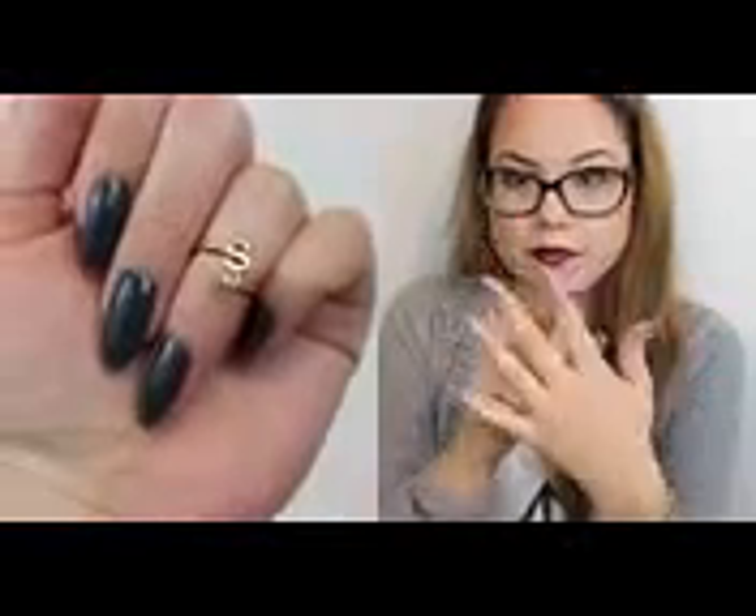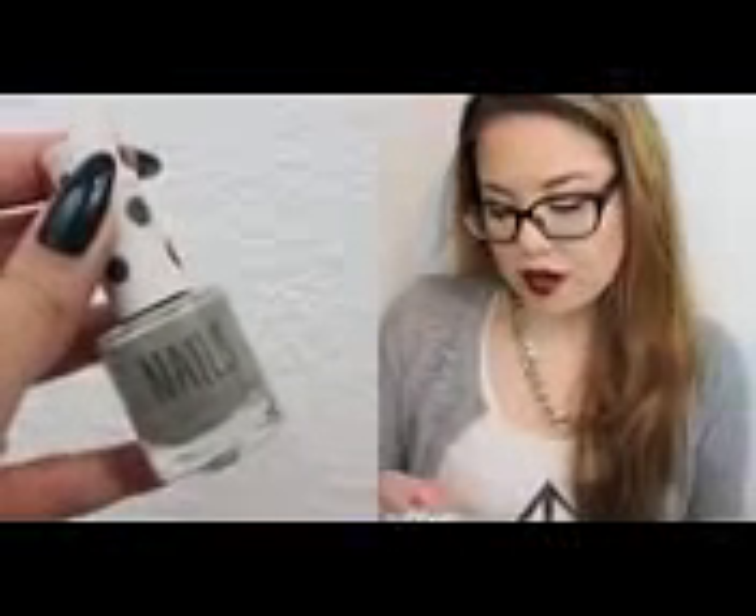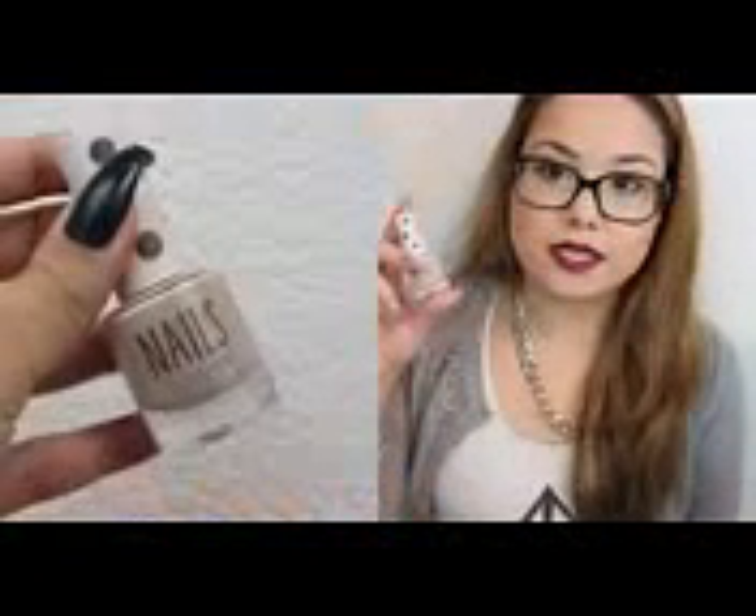I also got these two midi rings, which are a K and an S. K stands for Kira Kira Nail and S stands for Sarah, which is my name. And of course I also got some polishes — I looked through them several times and only liked two of them very much, so I only bought two. The first one is called Easy Peasy and the second one is called Buck Naked.